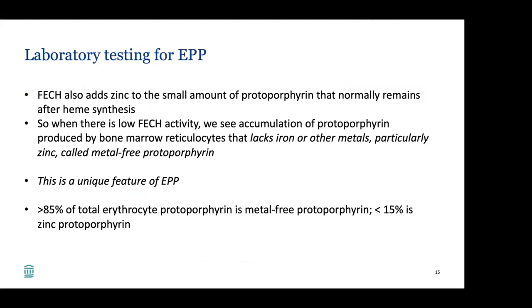How do we test for EPP specifically? The enzyme FECH also adds zinc to the small amount of protoporphyrin that normally remains after heme synthesis. When there's low FECH activity, we see accumulation of protoporphyrin produced by bone marrow reticulocytes that lack iron or other metals, particularly zinc — this is called metal-free protoporphyrin, a unique feature of EPP. In EPP, greater than 85% of the total erythrocyte protoporphyrin is metal-free, and less than 15% is zinc protoporphyrin.